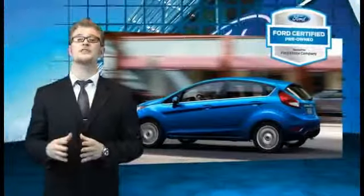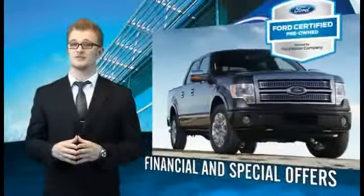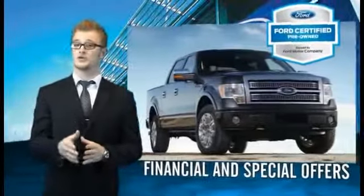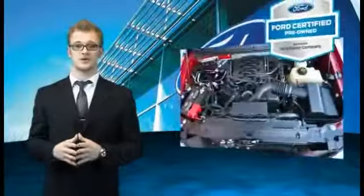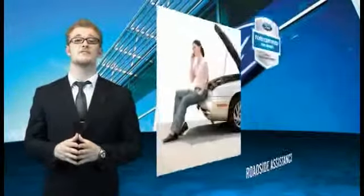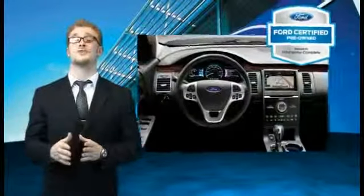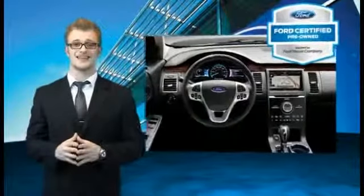Every Ford certified pre-owned vehicle comes with 12-month, 12,000-mile comprehensive warranty coverage and a seven-year, 100,000-mile powertrain limited warranty. We've covered all of our bases with a 172-point vehicle inspection and vehicle history report. The benefits of a certified pre-owned Ford are endless — drive one today.